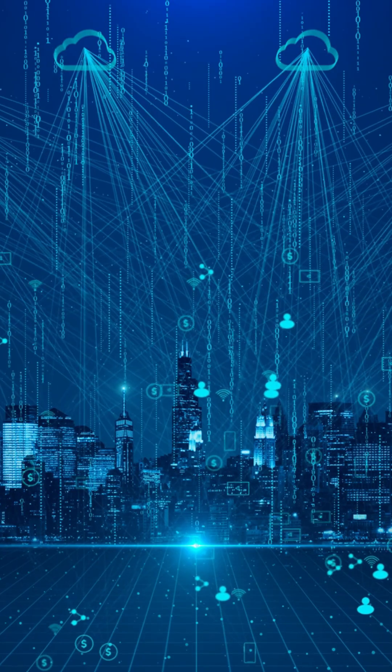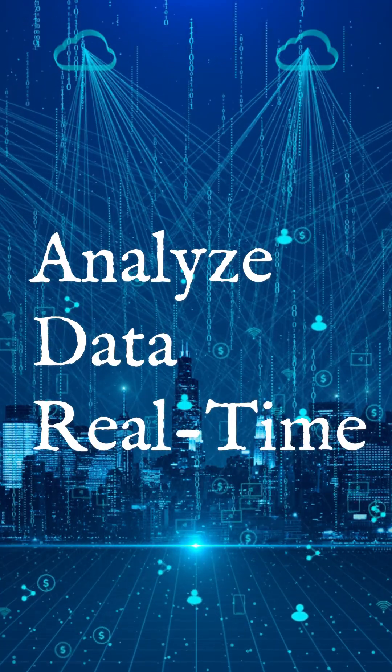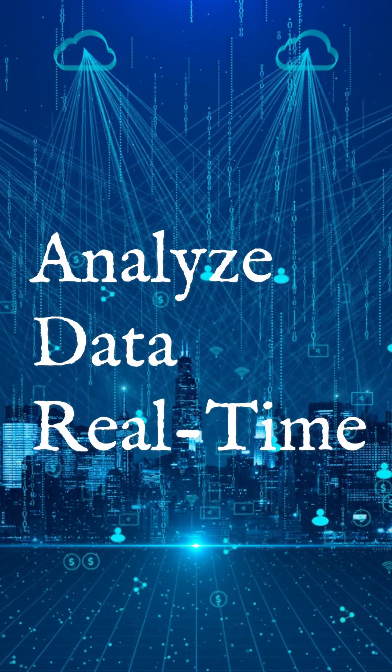Finally, my last example is they can analyze data sets in real time for anomalies, ensuring your data quality is always top-notch.